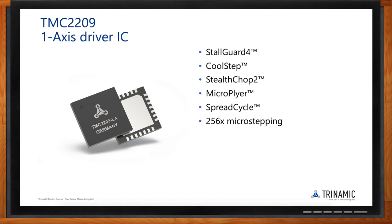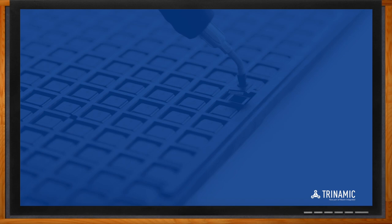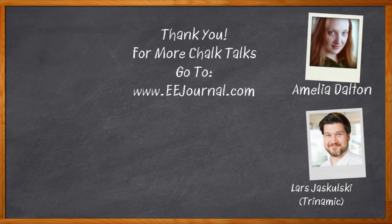Thank you so much for joining me, Lars. That was a great session. Before we go, don't forget to click that link for even more information on this topic. For Chalk Talks, I'm Amelia Dalton from eejournal.com. For more Chalk Talks, head over to the Chalk Talks section of eejournal.com or visit youtube.com/eejournal.